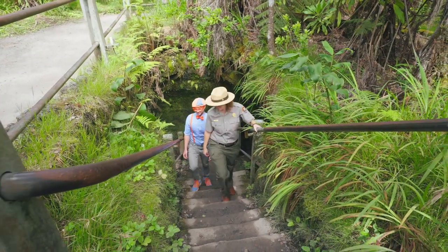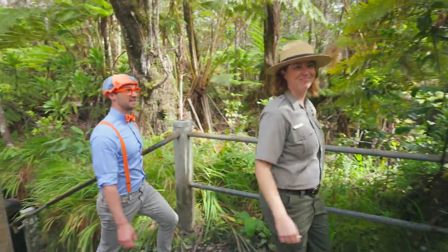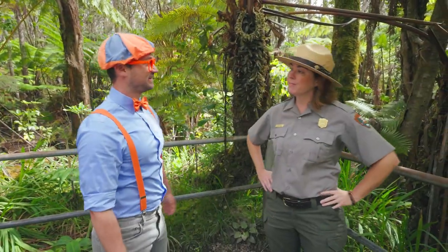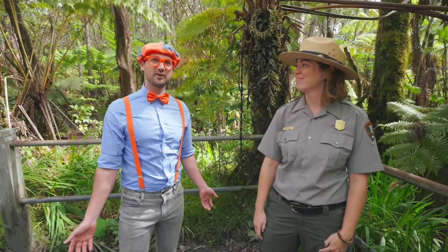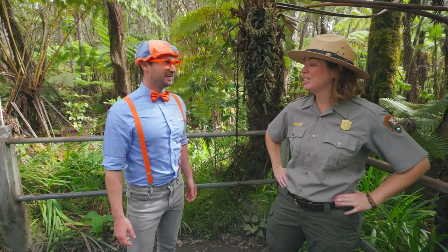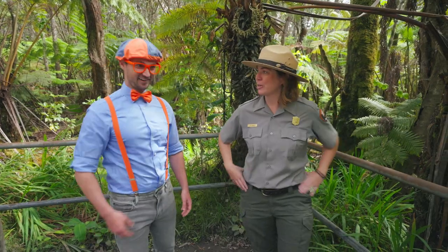That was really cool! This is one of my favorite places in our national park. You're so smart knowing about those insects and also how the water drops through the rock. Well, they're important facts to know to understand how special our volcano is. And speaking of volcano, do you mind if we go check it out? Do you want to go see Halema'uma'u Crater? Oh, I would love to. Let's go see our volcano!